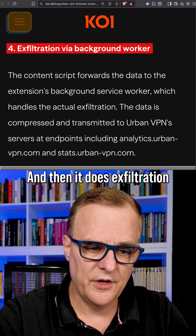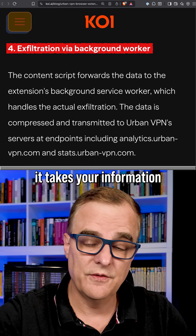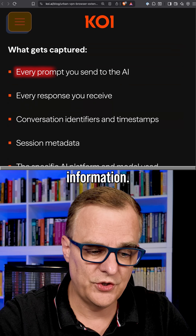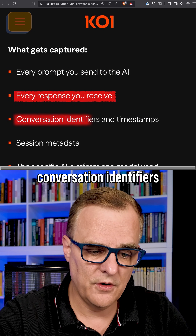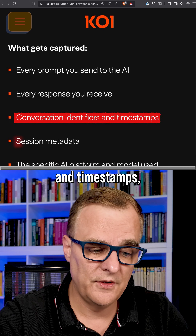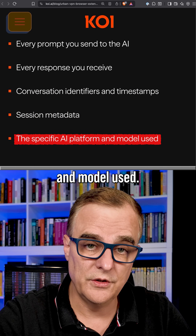It then does exfiltration via a background worker — it takes your information and sends it out. Every prompt you send to the AI is captured, every response you receive, conversation identifiers and timestamps, session metadata, and the specific AI platform and model used.